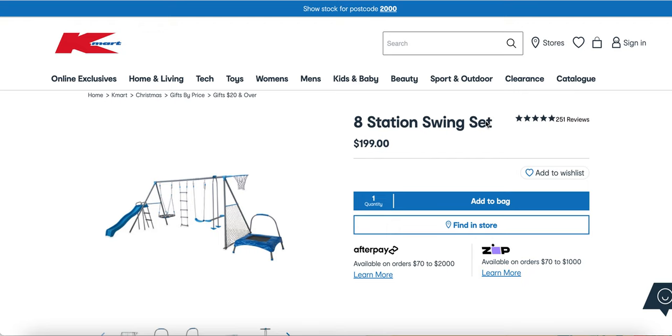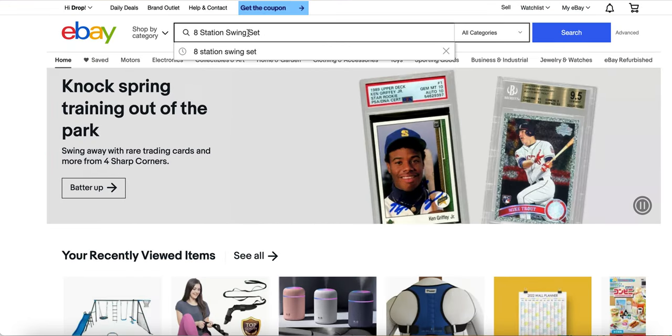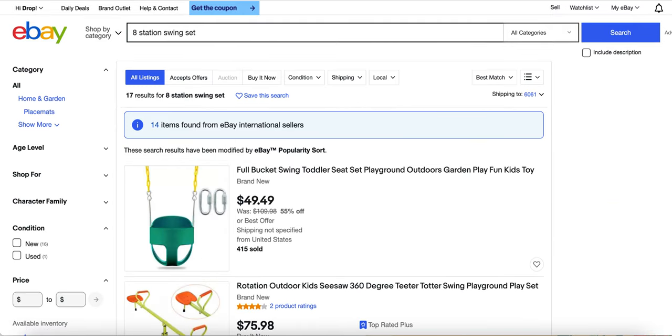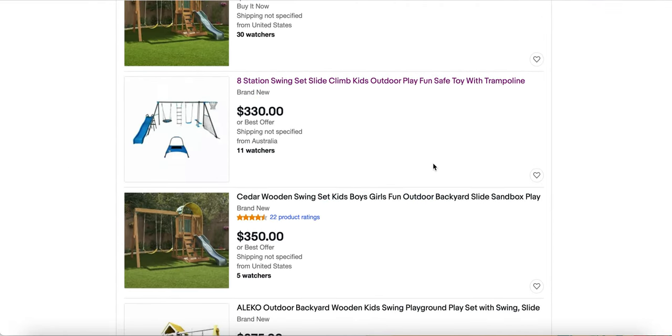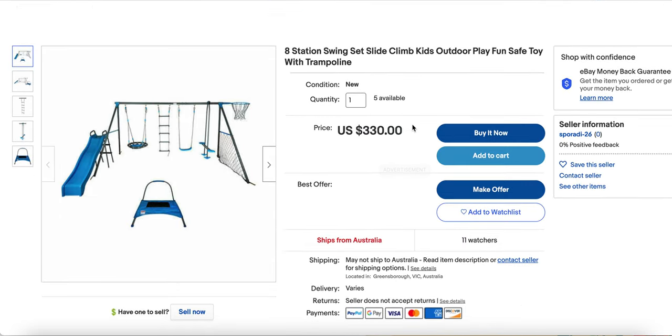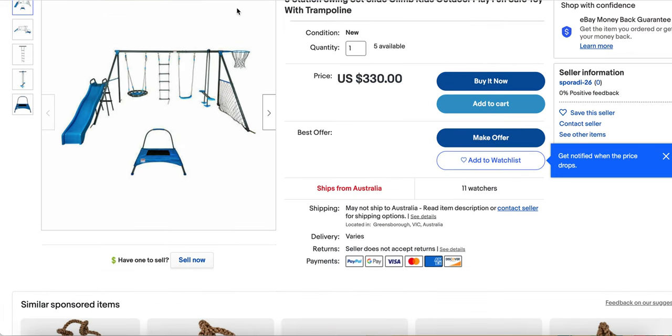The profit on this item is pretty good. What you want to do is just copy the title, go over to eBay, paste it in, and see if they're selling it for higher. I guarantee this product has people making crazy profit — in 2022 people are making crazy money off this item. It's $330 right here on eBay, and this person's getting it from Kmart for $199. That is $130 profit just selling a swing set.